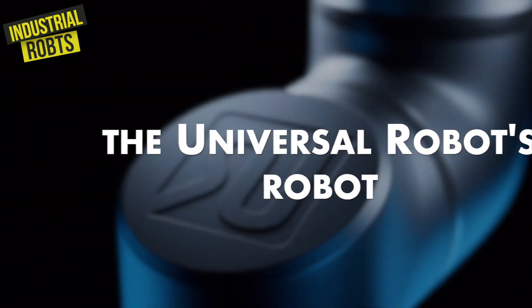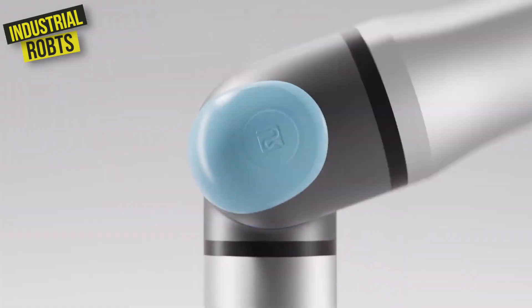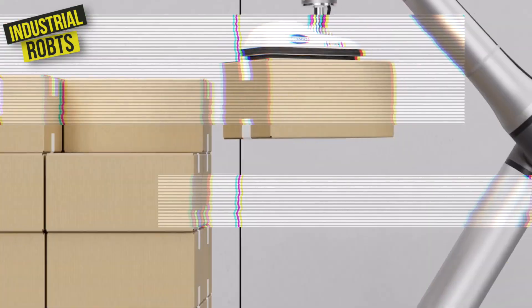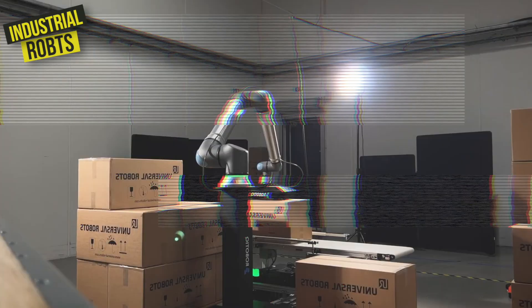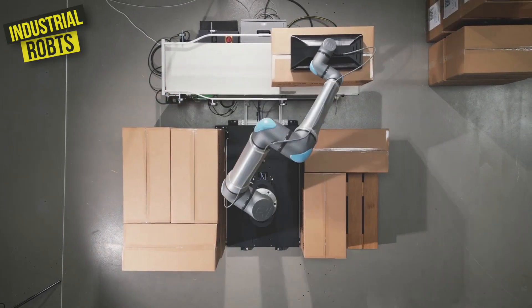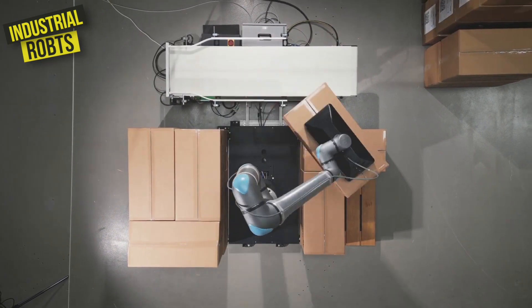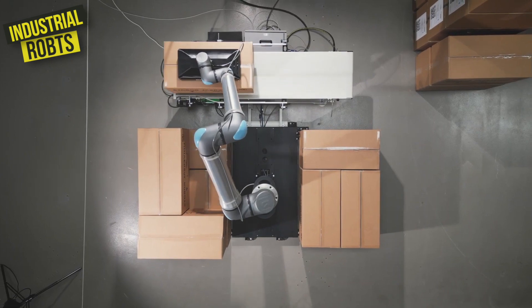Last but not least, we have the Universal Robots robot, which is like the new kid on the block. This Danish-made robot is like that cool new intern that everyone loves. It's flexible, easy to use, and adaptable. It's designed to be used by workers with no prior experience in robotics, which makes it a favorite among small and medium-sized manufacturers. And let's be honest, who doesn't love a robot that's easy to work with?